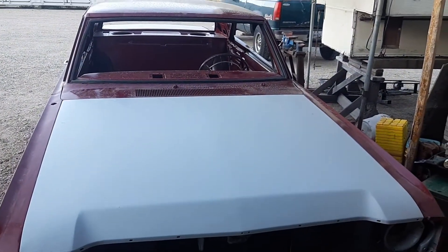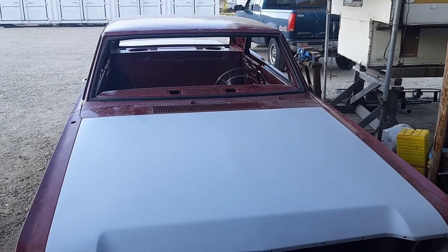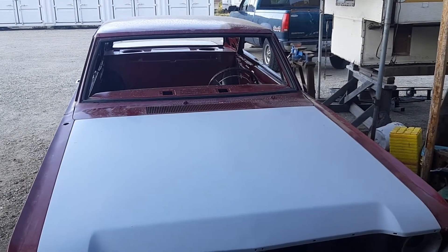There it is — Borrowed Time. '67 Dodge Dart with a 440.